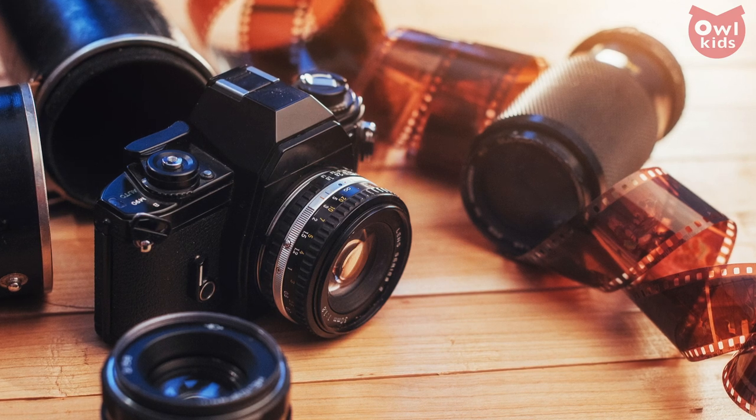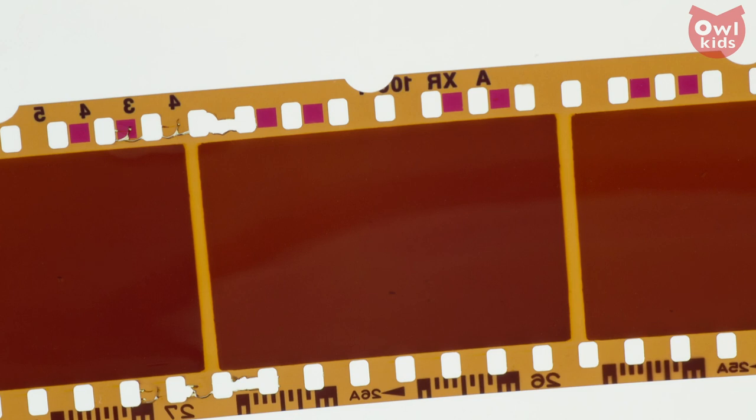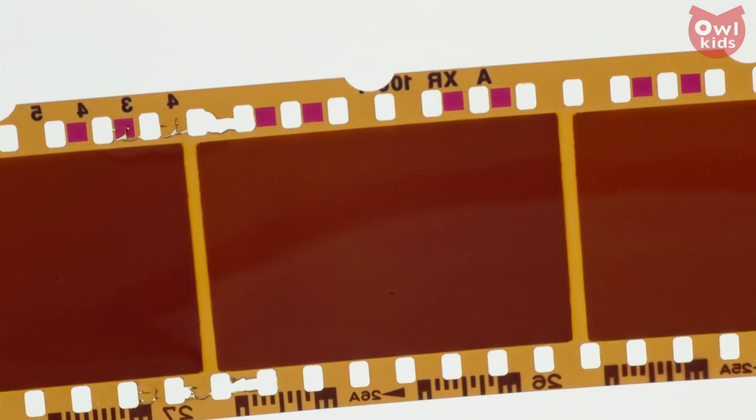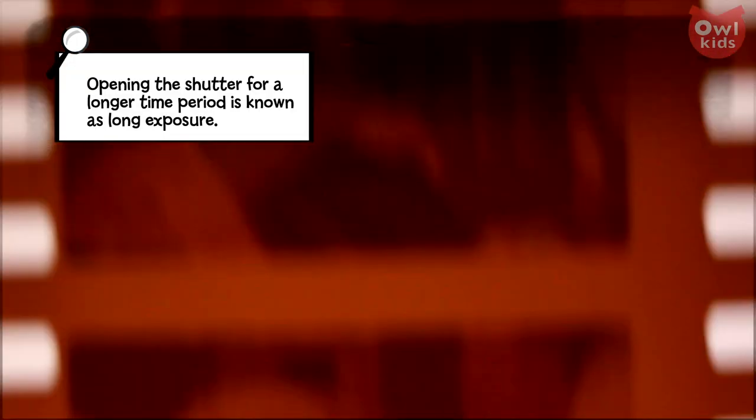Did we just say film? What is that? For over a century, cameras have used something called film. This is a thin, narrow, transparent plastic sheet that is covered in a light-sensitive, silver halide coating. It is extremely important to keep film away from all light — because the moment light hits film, its impression is instantaneously seared into it.